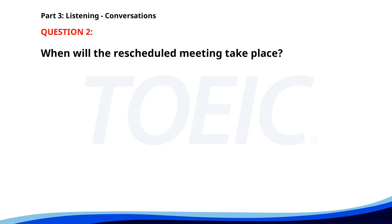Number two. I would like to reschedule our lunch meeting. Sure, when would you like to meet instead? How about tomorrow at noon? That sounds good to me, I'll see you then. When will the rescheduled meeting take place? A. Tomorrow at noon. B. Today at noon. C. Next week. The correct answer is A: Tomorrow at noon.